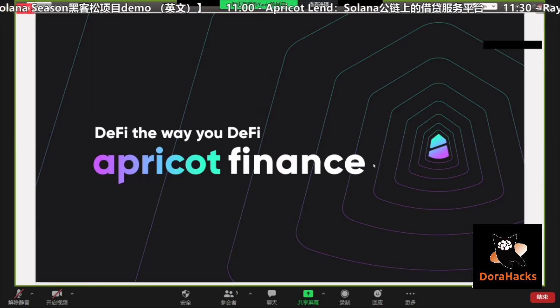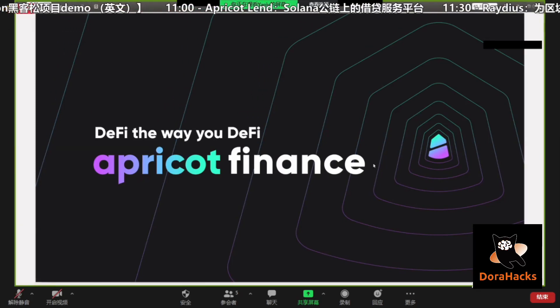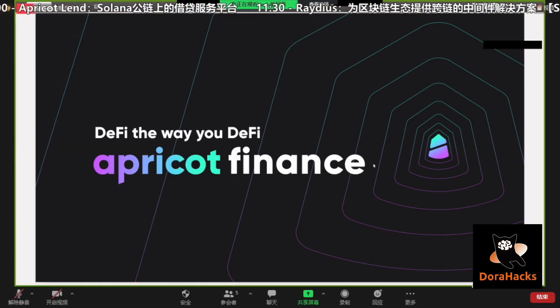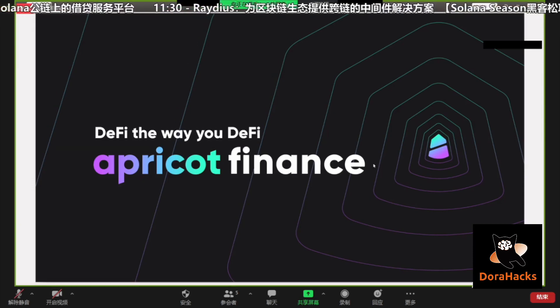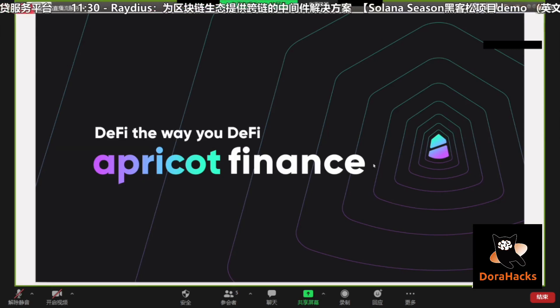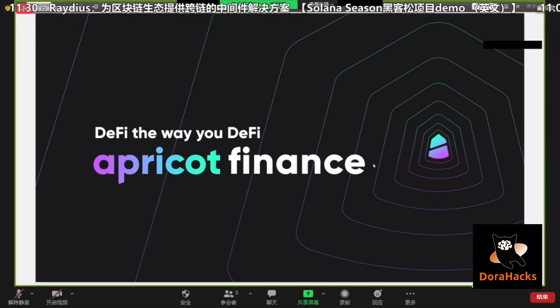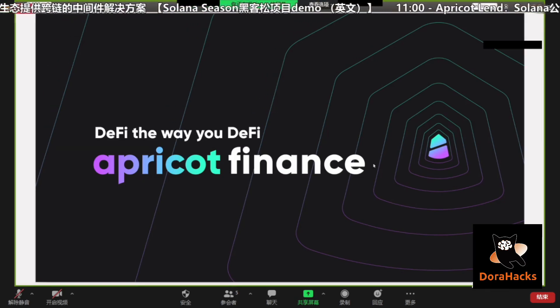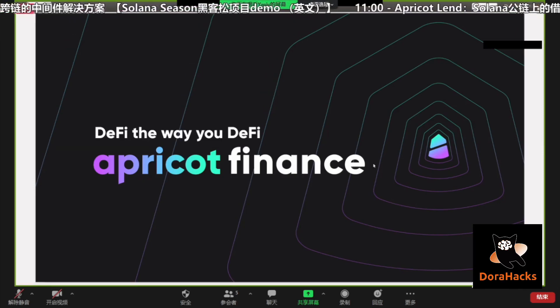Our co-founders: we have Cece, Ace, and Dr. Go. Cece was previously an investment banker, and now she works at a 50 billion dollar fund where she does special asset management. Ace is more of a veteran in the crypto space and previously co-founded a trading platform. Dr. Go is a PhD in economics and finance, designing our financial products.